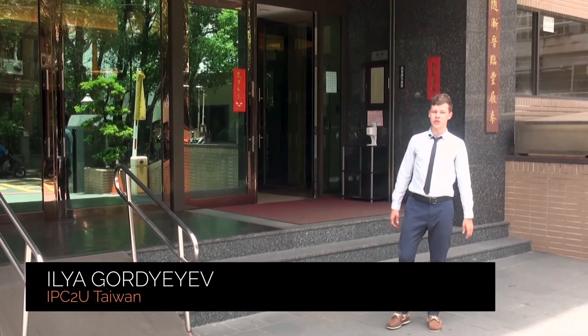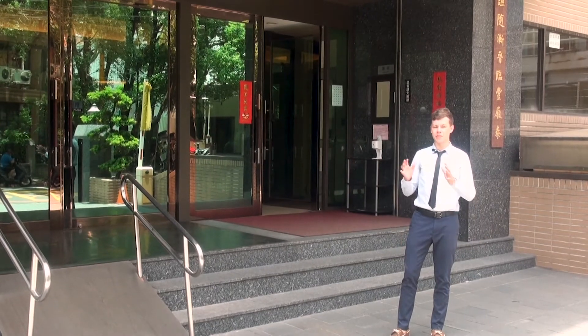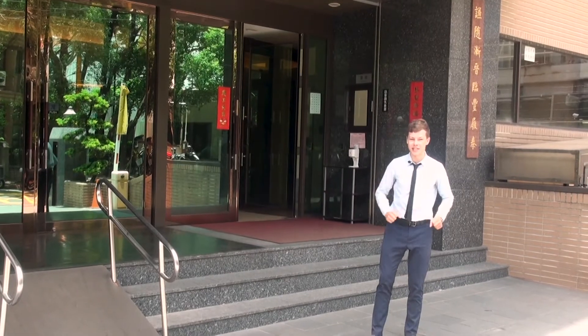Hello, this is Ilya from IPC2U, and today we are going to visit our key partner iCob, the manufacturer of IPC motherboards and embedded PCs. Let's see how it works from the inside.